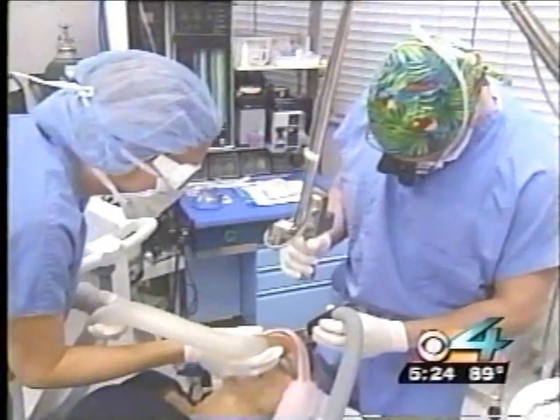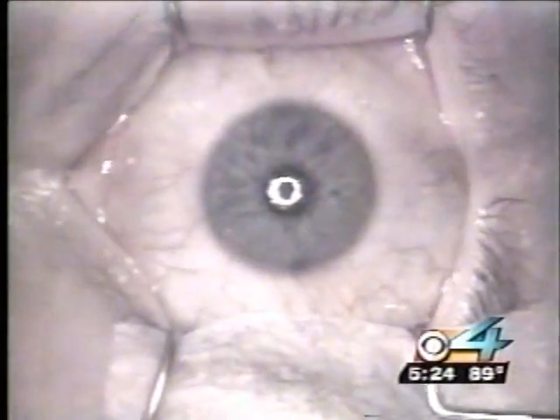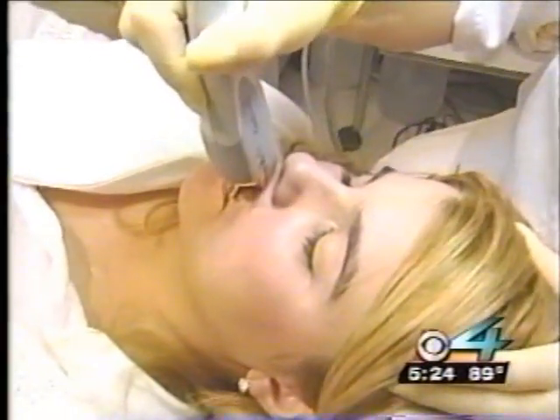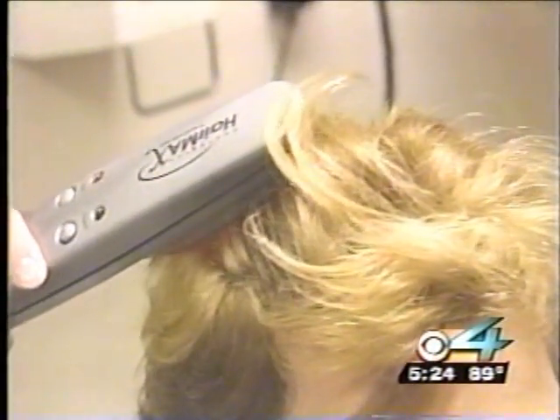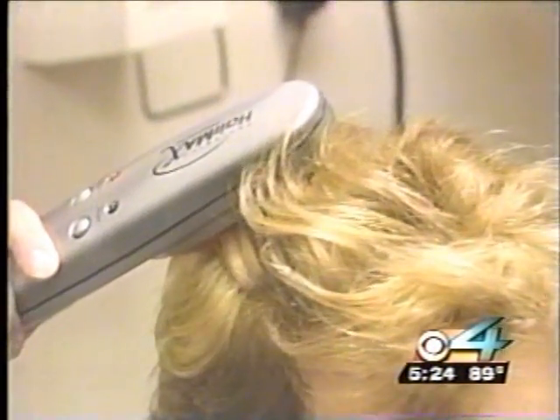In medicine, lasers can be used to wipe out wrinkles, bring blurry vision back into focus. They can lighten your pain and whiten your teeth. And even though they're used to zap away unwanted hair, some say this sprouting technology can now be used to sprout some hair.